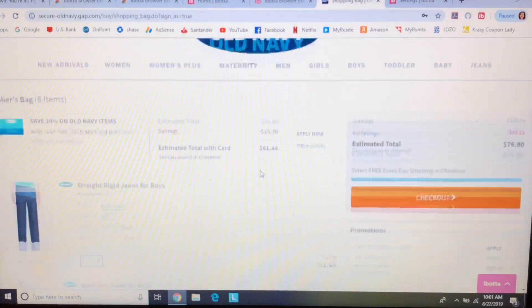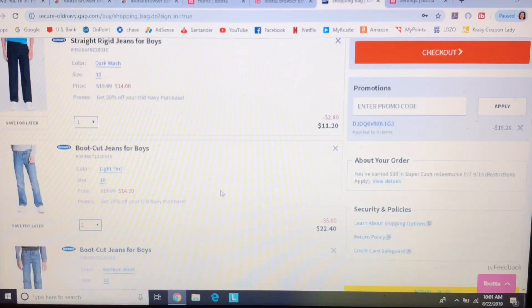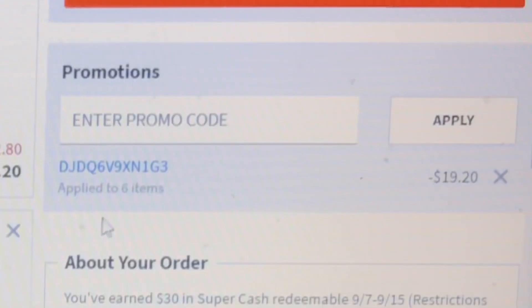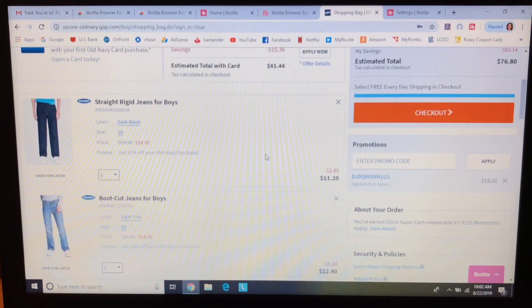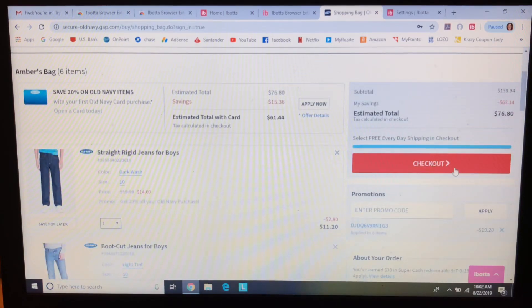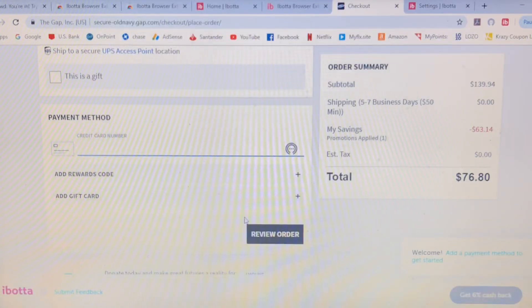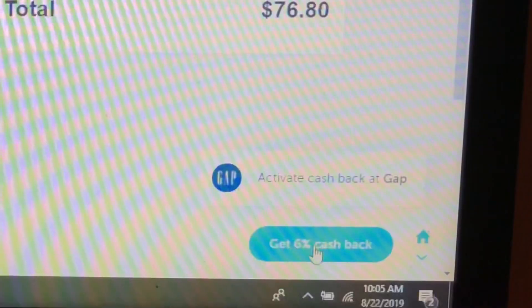I'm sorry that the quality is so bad — the screen record on my computer wasn't picking up sound, but I want you guys to know how to use the Ibotta browser extension. I picked out six pairs of jeans for Nick and Sam. I entered a promo code right here — I'll screenshot it for you guys. It might be multiple uses, but I'll go ahead and put it in for 20% off my order. I'm heading to checkout now. I picked my shipping, put my address in, and now it's time to pay.